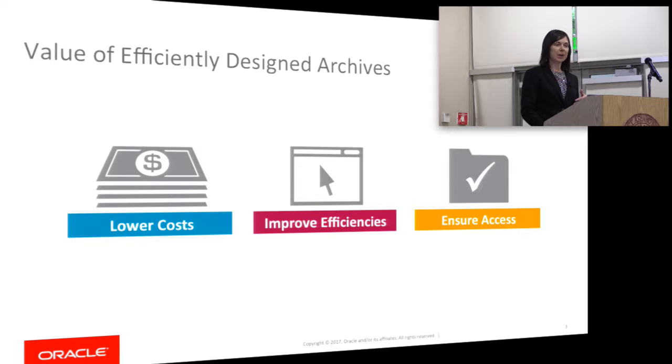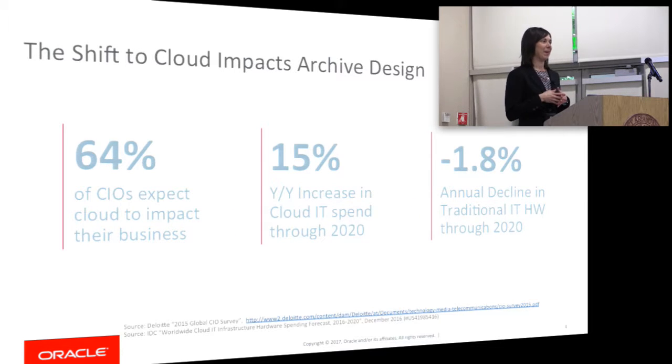I also want to talk about the cloud. It's definitely impacting how you design your archives going forward. These are just a few stats about companies who are curious about cloud — they see their business shifting to cloud, and traditional purchasing of on-premise hardware is declining. Having an archive that seamlessly integrates cloud will be important as you're thinking about keeping your data for the long term.